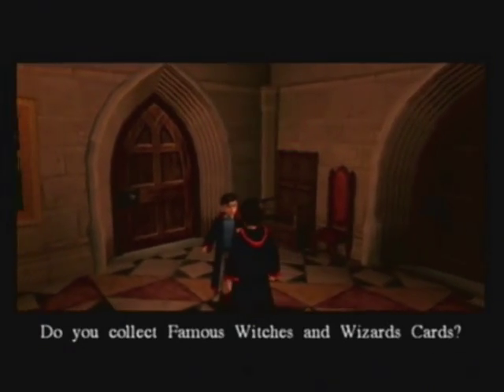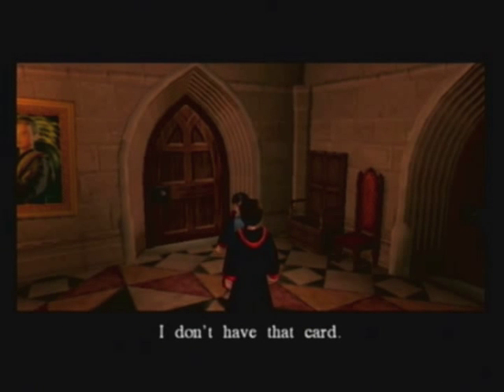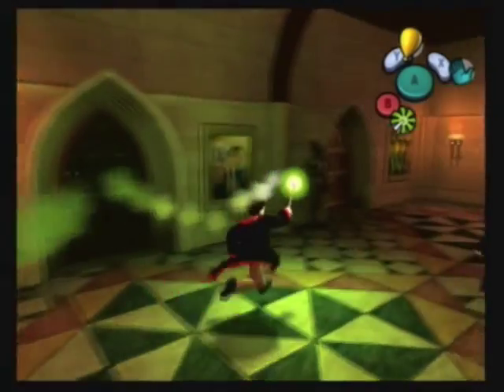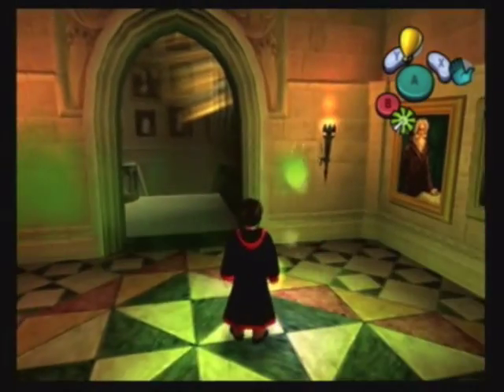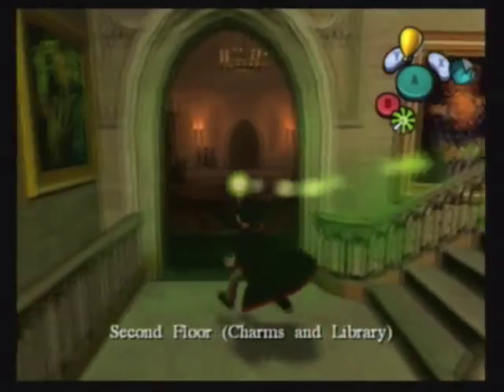Do you want to swap famous witches and wizards cards? I'll give you card number 23, Glenda Chittuck, for number 27, Mirabella Plunkett. We need two of those - I don't have that card, we only have one. You played really well in yesterday's match, Potter. Okay that's nice but I need to trade. I'll give you card number 2, Cornelius Agrippa, for number 59, Gregory the Smarmy. I don't have that card - Gregory the Smarmy was one of the first cards we got, but once again we need the double. So you can see we're going to have a lot of trekking to do to find all of these doubles, and a lot of them we're going to have to buy off Fred and George.